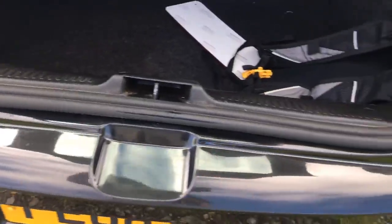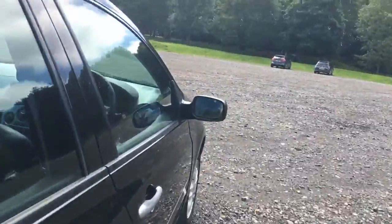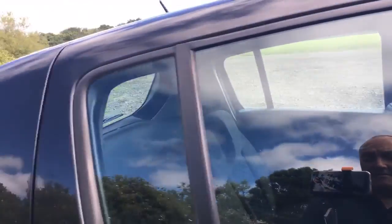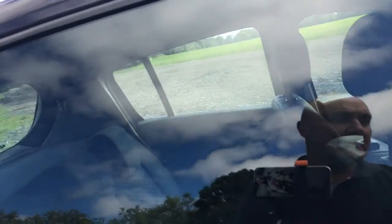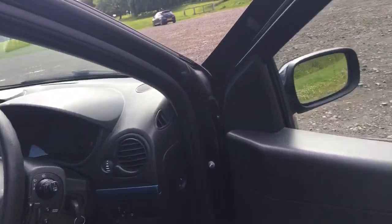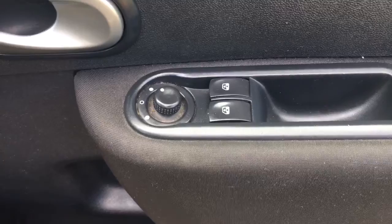The boot area is obviously not being used as a workhorse. If we look at the back of the seats, you'll notice there's not loads of kick marks. Looking to the driver's area, you'll notice it's got the electric windows at the front.